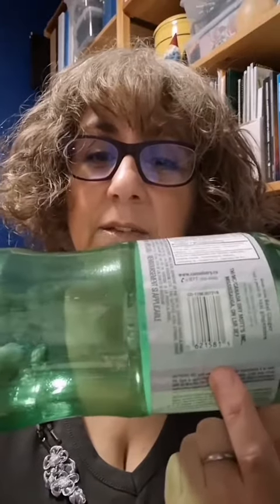A UPC stands for Universal Product Code, and they're on every supermarket product. They're a barcode, and when they're scanned, the supermarket knows exactly what it is.